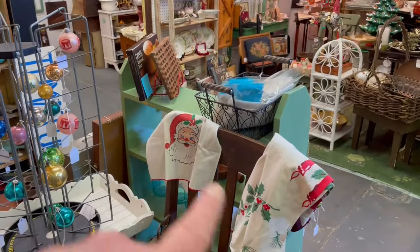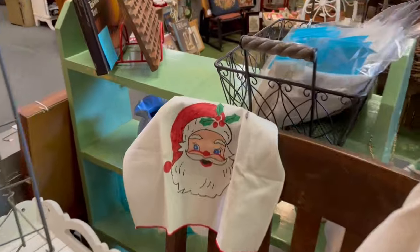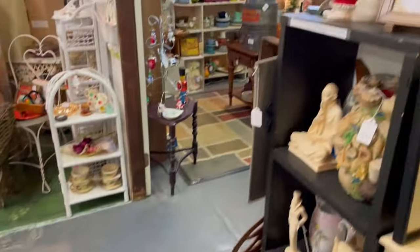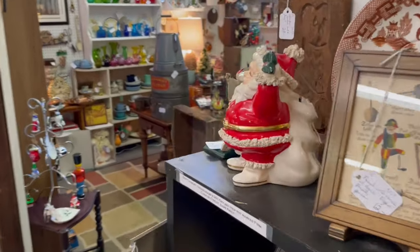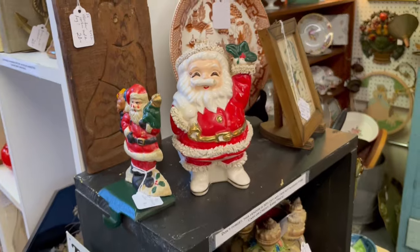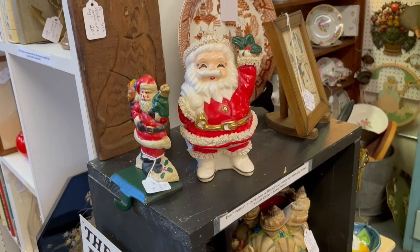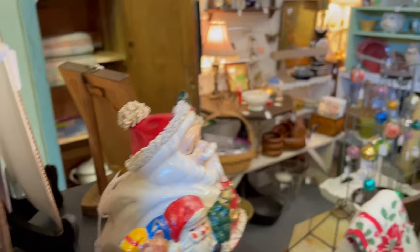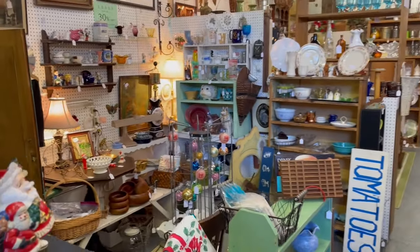Over here I see some fun Christmas linens — look at Santa on that tea towel. And I also see this spaghetti Santa bank — he also comes in a planter, but this one is a bank. So another beautiful booth here at Gray Barn.